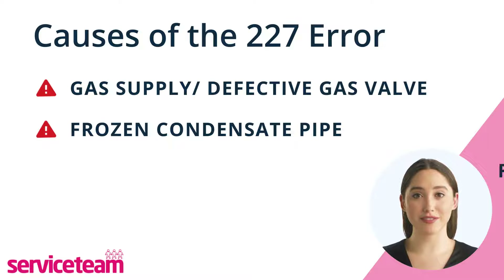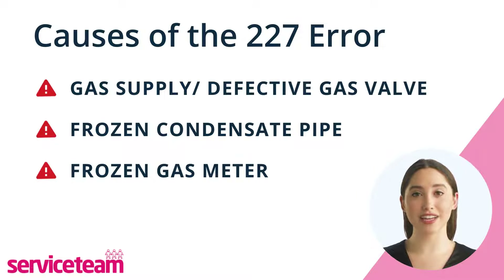Another cause is a frozen gas meter. If you hear your gas meter making noise and your boiler is not working properly, the problem may not be with your Worcester Bosch boiler itself. It could be because your gas meter is frozen, either partially or completely, which can affect the gas supply to your boiler, especially in winter.